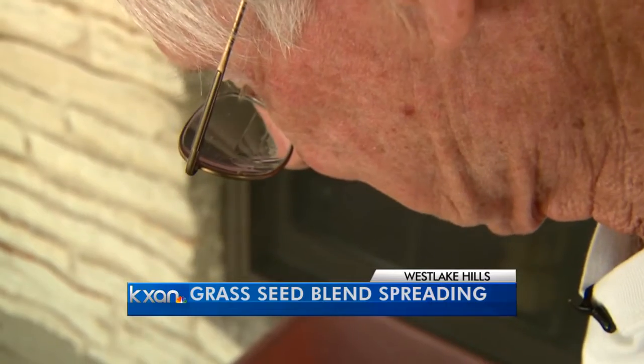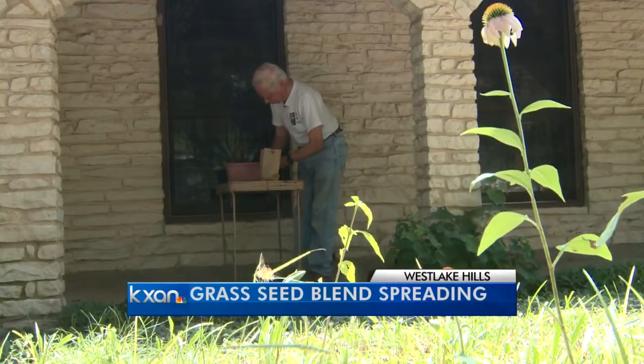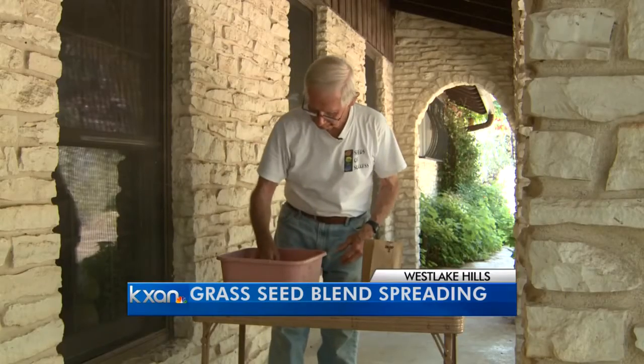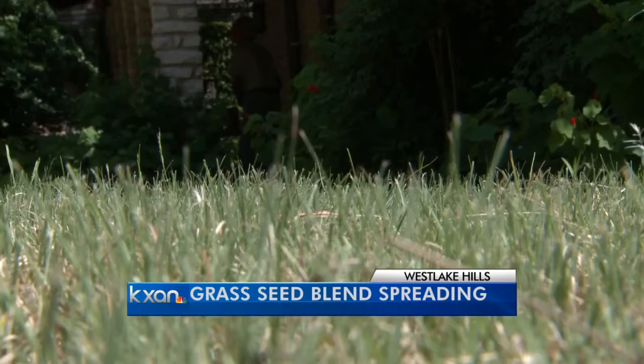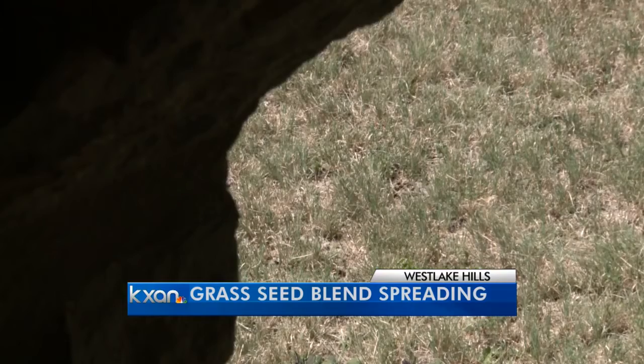I've been growing things like this for all of my life. Guy Thompson has lived in Westlake Hills for 46 years. He enjoys lazy afternoons harvesting wildflower seeds alongside his dog, Shadow. He says he has more time for that if he's not mowing. Native plants are native because they've learned to cope with our environment without us watering them, without us doing anything.